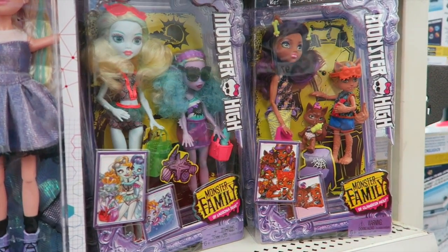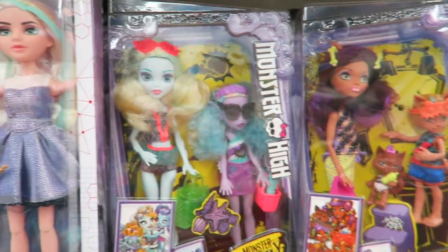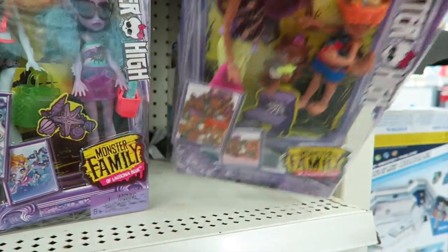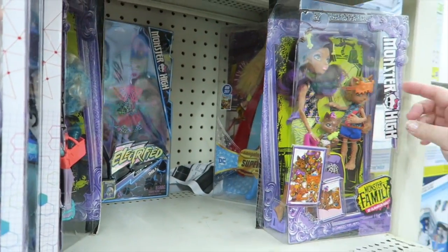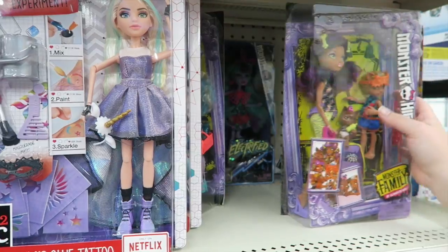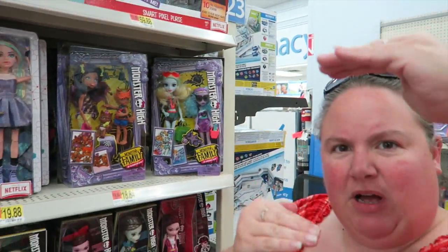Look at these Monster High sets with the whole family. Here's Claudine — look, there's a little cub and a little sister. And over here is the family of Laguna, and they look like they're going to the beach. That's cool. These look vaguely familiar — maybe we just saw the smaller packs, because I don't remember them all coming together in a bigger package.